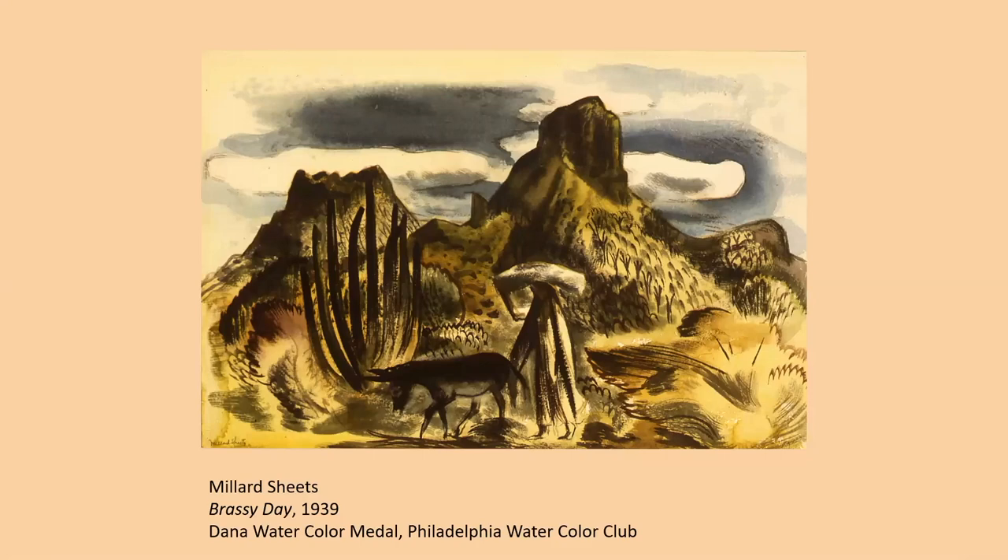Another painting in the opening area of the exhibition is Brassy Day from 1939. During this period, there were many watercolor competitions throughout the United States. Millard Sheets especially encouraged all his fellow artists, members of the California Watercolor Society, to enter competitions when they could. He entered this work in the 41st Annual Philadelphia Watercolor and Print Exhibition, held in 1943 at the Pennsylvania Academy of the Fine Arts, and received the Dana Watercolor Medal. Unlike the two previous works, this painting is a very brassy, golden color — the title probably alluding to the harshness of a hot summer day in Mexico.